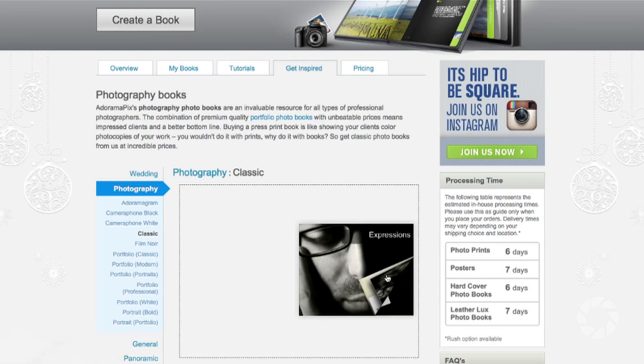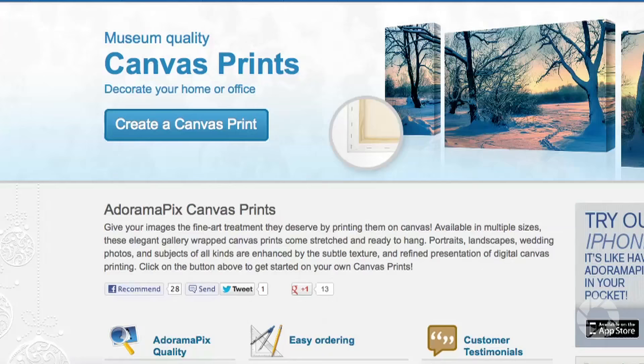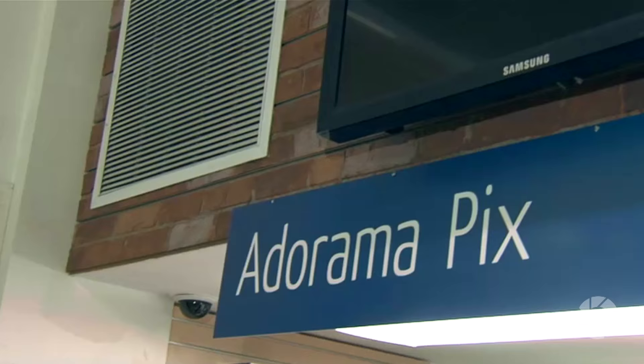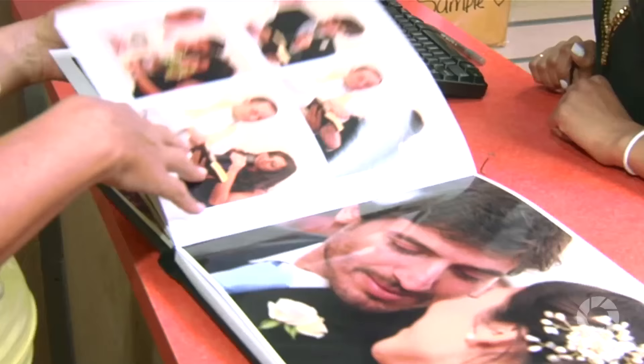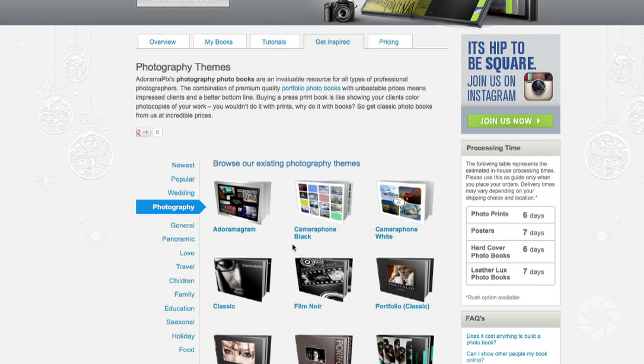For great-looking prints at low cost, visit AdoramaPix.com — professionals who treat your images with the utmost care, with quick turnaround on photos, cards, and albums.